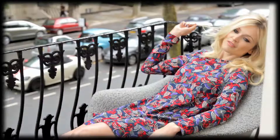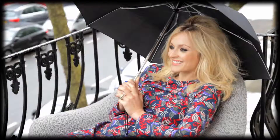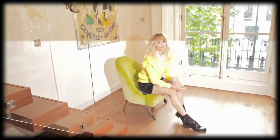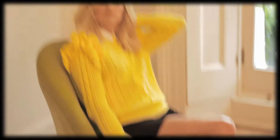My favourite outfit I think that I've worn today is probably this one because it's a really good versatile outfit. You can wear it in any season, you can wear it out, you can wear it casual, it's good for any shape body. This is definitely what I'll be wearing a lot. And the yellow jumper with the crazy shoulders — I absolutely love that and cannot wait to wear it.